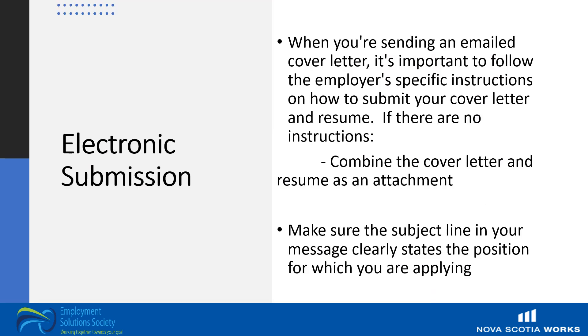There are special considerations when you're submitting your cover letter electronically. When sending an emailed cover letter, it's important to follow the employer's specific instructions on how to do so. If there are no instructions, combine the cover letter and resume as an attachment. Make sure the subject line in your message clearly states the position you're applying for. When you apply for advertised jobs using email, you will need to know whether the employer wants the document as an attachment or in the body of the email. Perhaps the most important part is to follow the employer's instructions — not following instructions could result in your application not being considered.